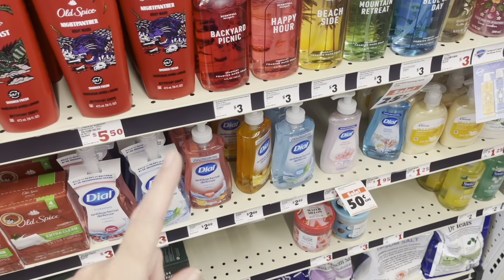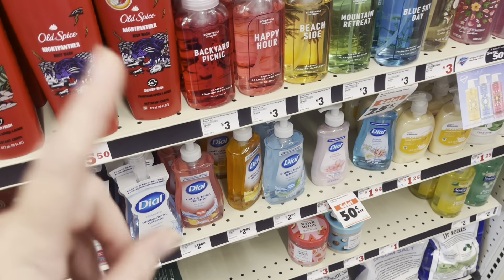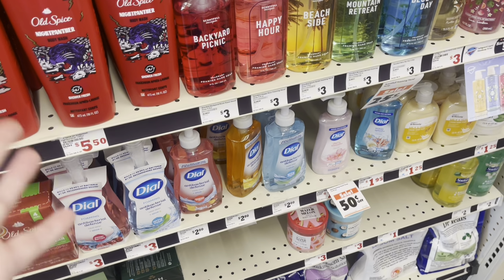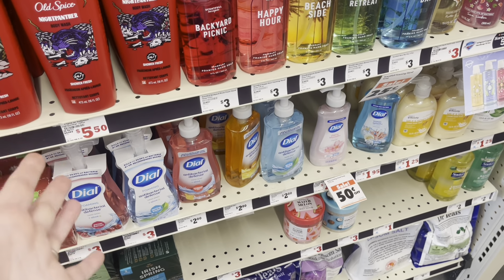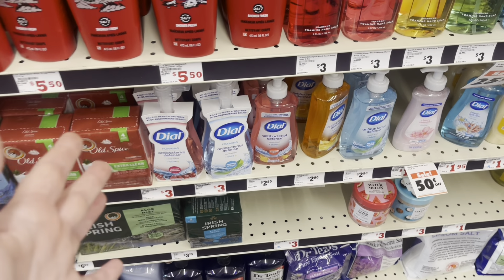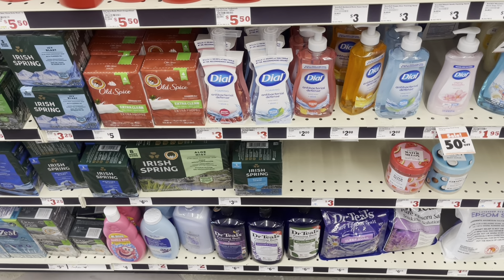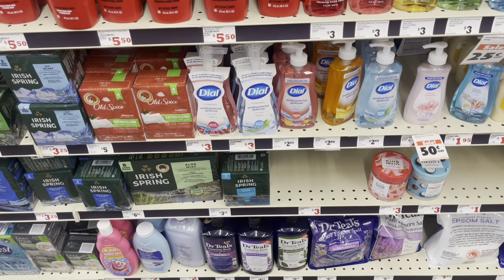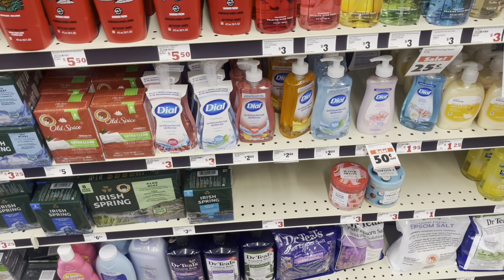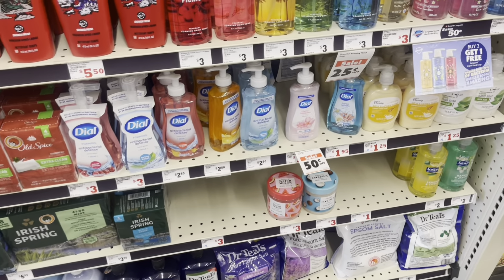We do have a Dial coupon for $1.35 off, but I'm not sure if it's off a $1 item or off a $3 item, because at other stores it was $3 and it doesn't say specifically on the coupon. It's so aggravating trying to read these coupons now that they've changed the app. Y'all let me know down below in the comments if you tried to use it and if it requires a purchase of $3.